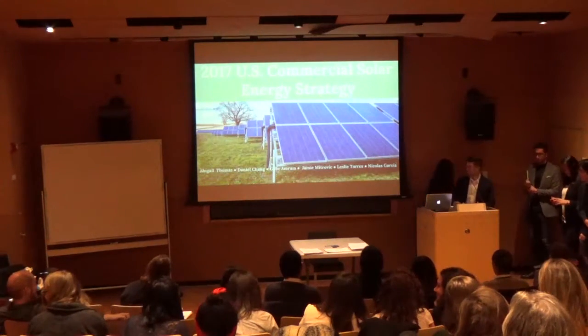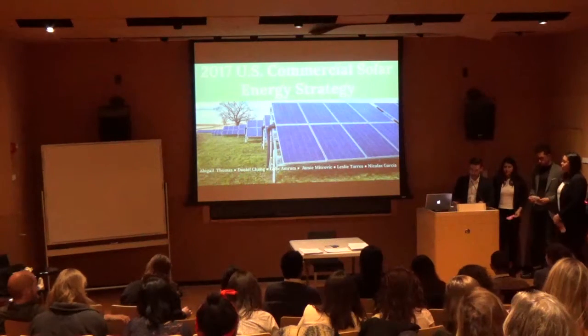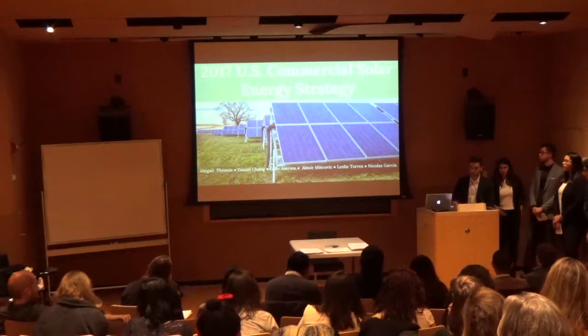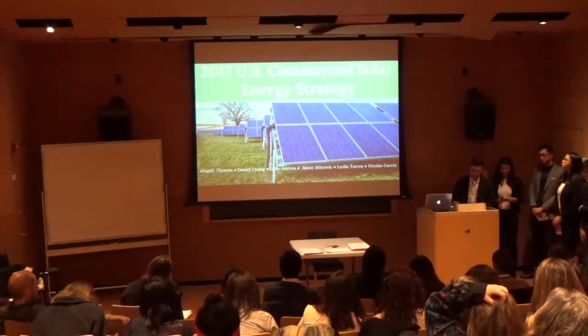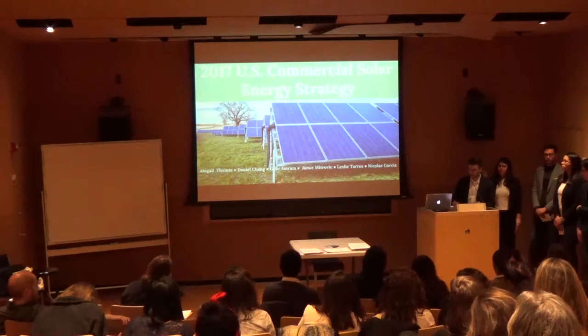Hello everyone and welcome to the 2017 commercial solar energy strategy. As the global production of energy approaches the largest output humanity has ever seen — 20% of which is electrical energy — we believe that the commercial solar industry will play a crucial role in addressing our growing energy demands while promoting sustainable efforts toward a stable climate.